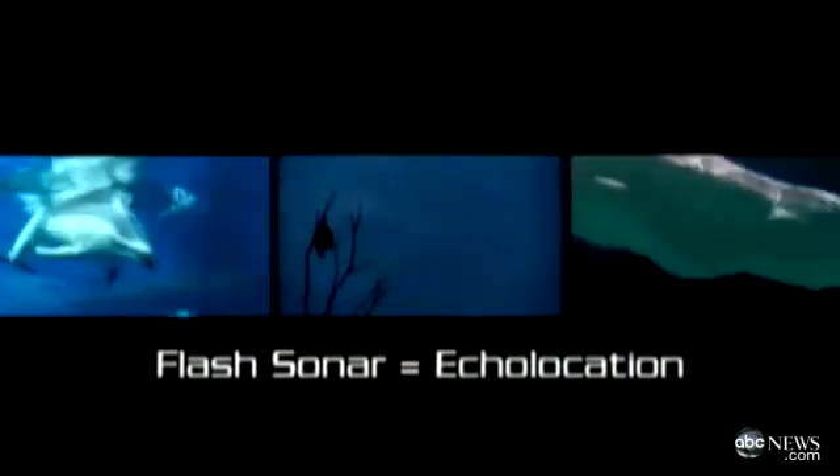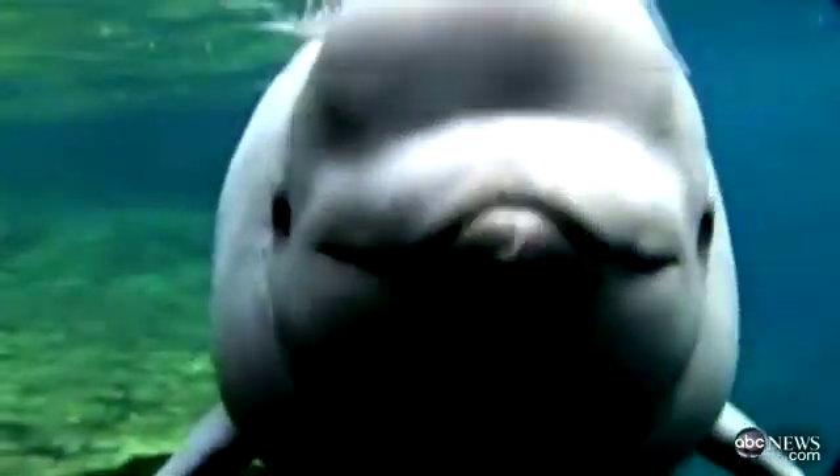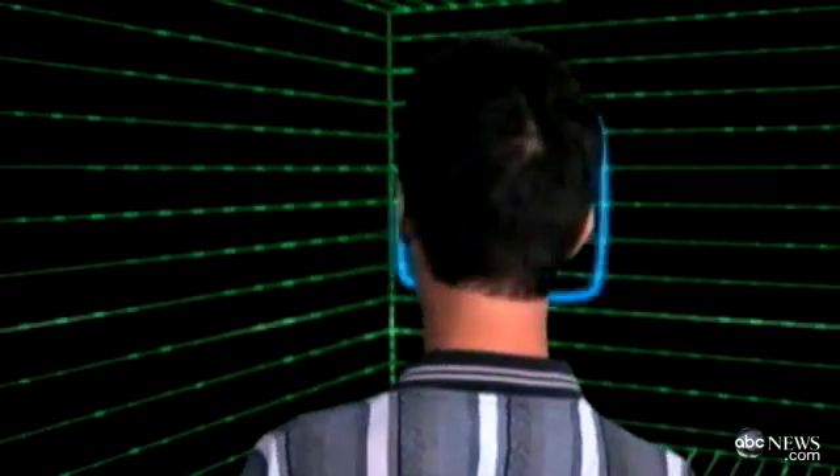In the animal world, it's called echolocation, and it's used by dolphins, beluga whales, and bats. Bats, for example, can echolocate, and they tend to navigate in the dark. It works like this: the click bounces off an object, and the time it takes for the echo to return tells Daniel distance and location.